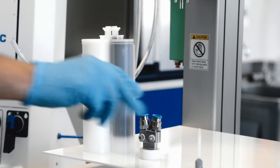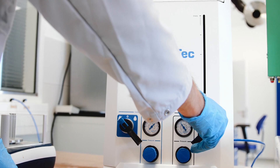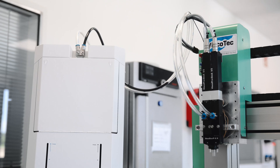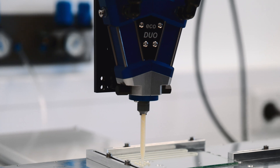Double-chamber cartridges often contain media with different viscosities. Since the two cylinders move independently of each other, they can press out the two media individually at an even rate and feed them to the Viscotec Duo Mixing Head at an even rate. The Duo Mixing Head then handles the precise dosing of the two components.